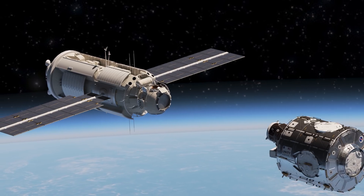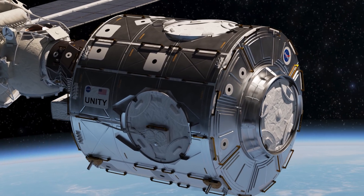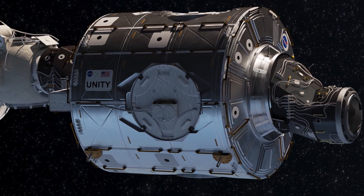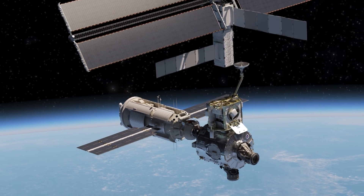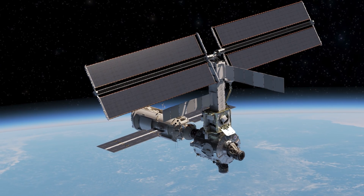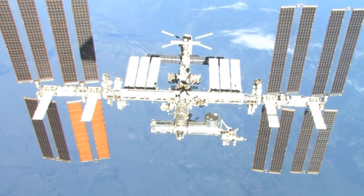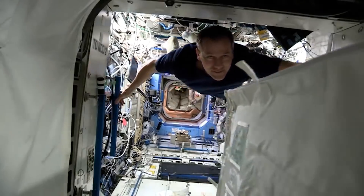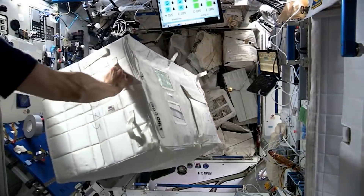Zarya was joined just two weeks later by the Unity module — a module with two axial connection points, one on either end, and four radial connection points around its circumference, where the first truss segments would be attached, allowing massive solar arrays to deploy and provide power for the growing space laboratory. These sections of the International Space Station remain in space to this day, providing for the needs of over 250 individual astronauts in orbit around Earth over the past 23 years.